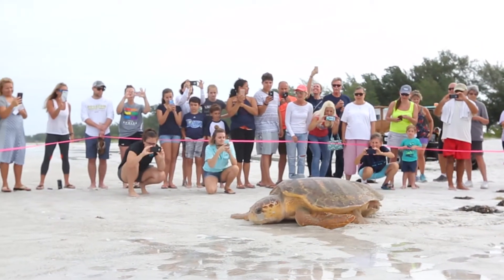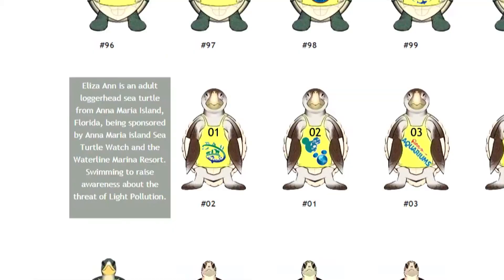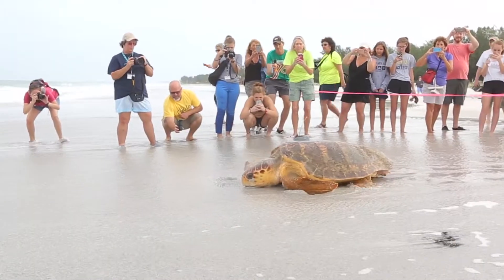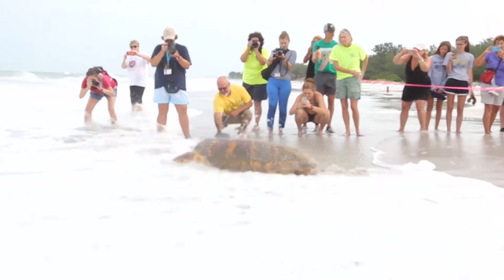As part of the Tour de Turtles, we're not only following these turtles and learning where they're going, but each turtle is swimming for a cause — to raise awareness about a threat to sea turtles. And so this turtle is swimming to raise awareness about beachfront lighting.